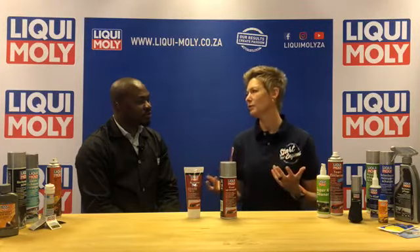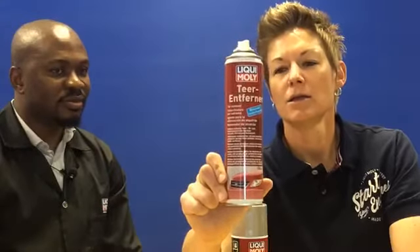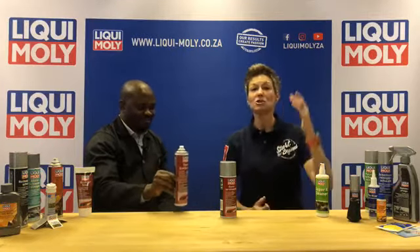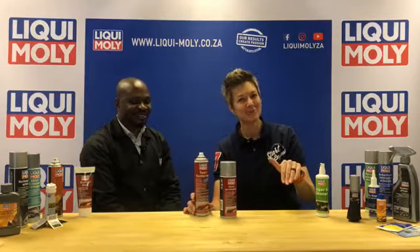Another thing that gets onto the outside of a car and is not easy to remove is tar. Roads are being paved and there's a lot of tar on new roads — even on a brand new car, once it's dried it's not easy to get off. We have a tar remover in our range: you just spray it onto the tar and wipe it off with a cloth. It's also very good for stickers — removing that gluey residue stickers leave behind, especially on the windscreen when changing your license disc.